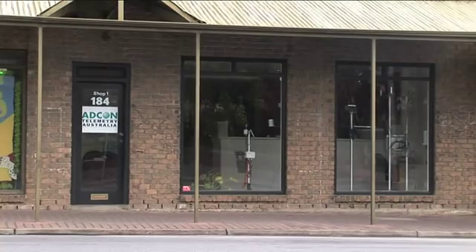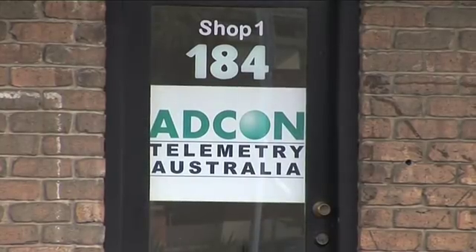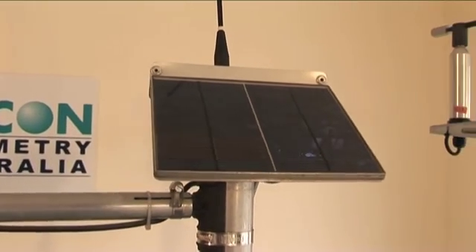My name's Peter Toomey. I'm Managing Director of Agcom Telemetry Australia. We run our operations throughout Australia from our base here in Adelaide. We specialise in the manufacture of compact low-powered solar radio data loggers that are used for a range of environmental monitoring. We do a lot of work in the water industry and in particular with irrigated agriculture.